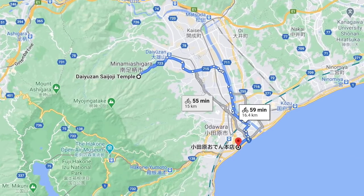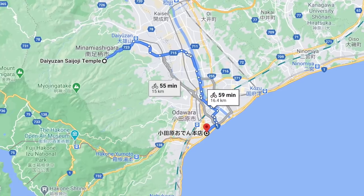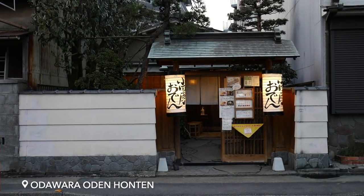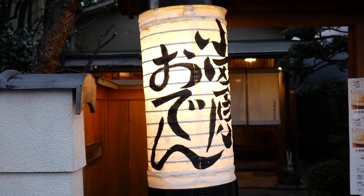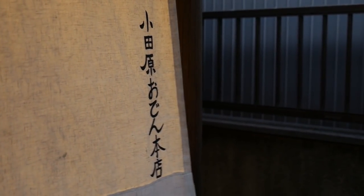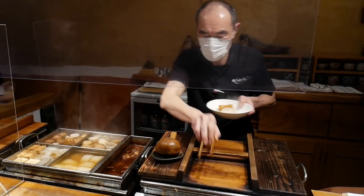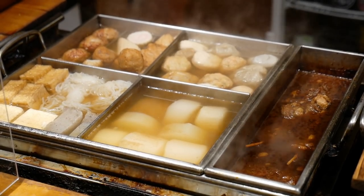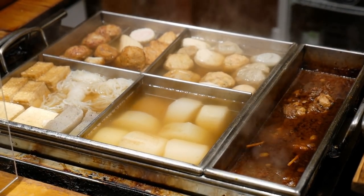Before it got dark we cycled back to Odawara station for dinner — but of course you can also take the train too. A local I met at the morning market recommended me this restaurant for dinner. For dinner we'll be having Oden to warm ourselves up from all that riding. Oden consists of various ingredients simmered in a soy-flavoured light dashi broth, and did I mention it's also very delicious.